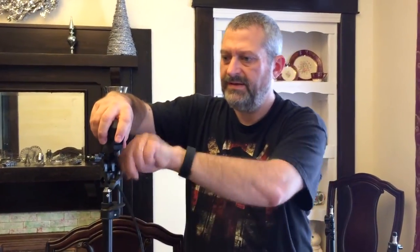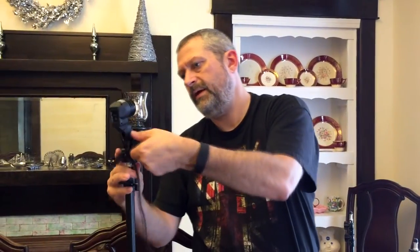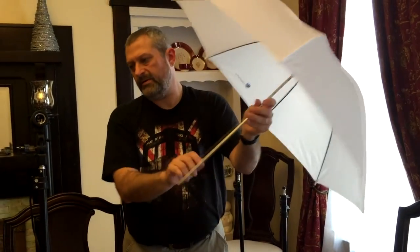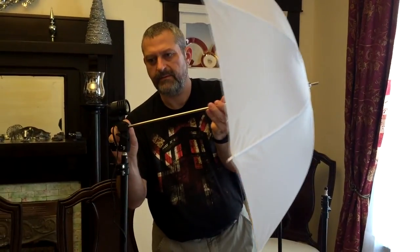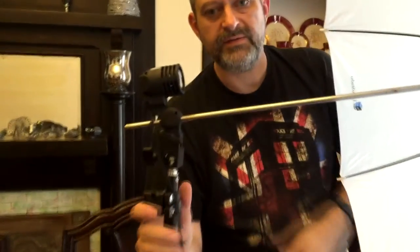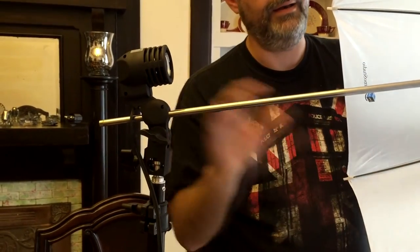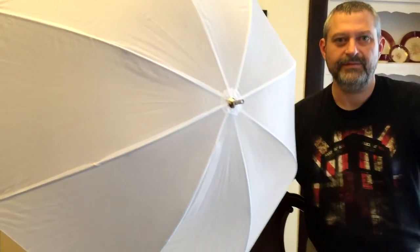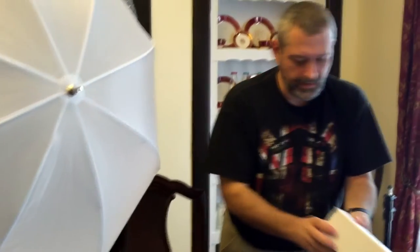It's got an on/off switch in the back, and you adjust the tilt like that. Now for the umbrella — I'll just do one so you can see how it looks. It's got good nylon material, and you slide the umbrella shaft into this little hole in the light head. Your light screws in here and shines onto the umbrella. I always thought you pointed it at your subject like a reflector, but actually you point it the other way — so the person stands in front of it and it diffuses the light out toward them.